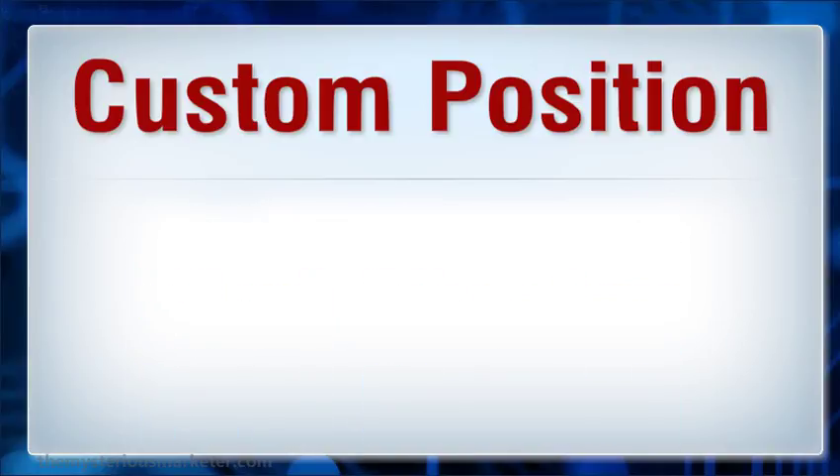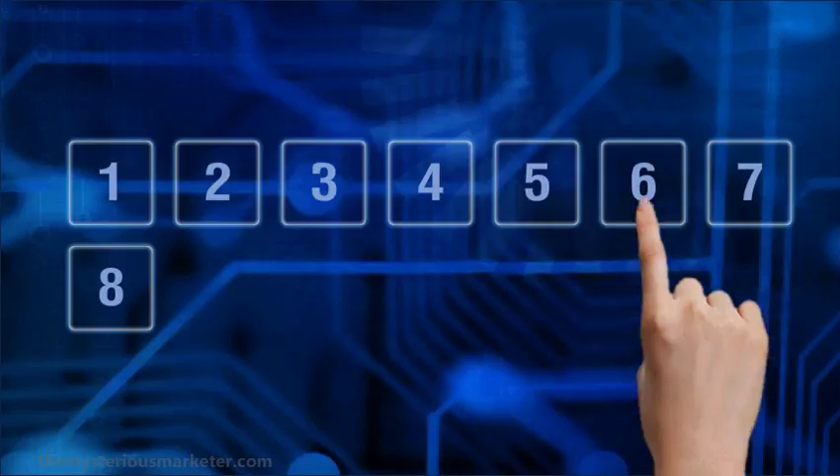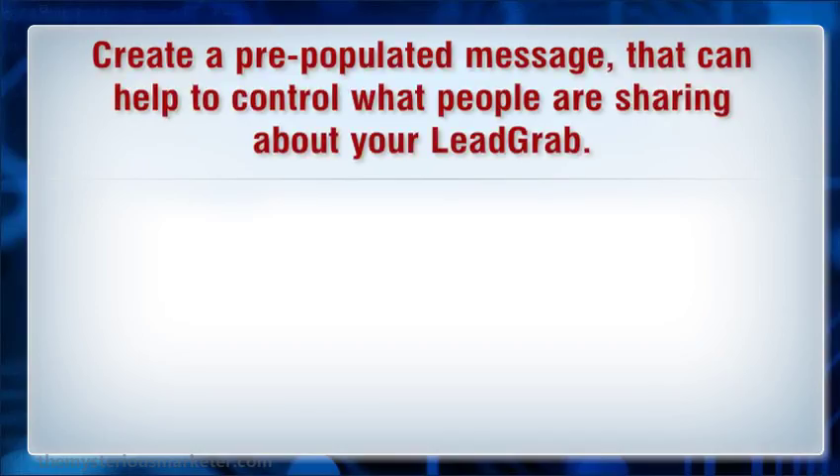Viral sharing: create a pre-populated message that can help to control what people are sharing about your Lograph.